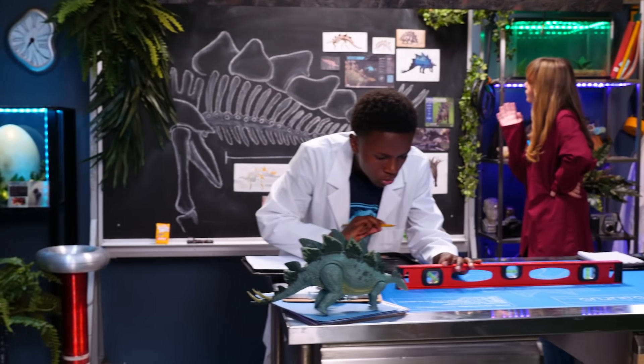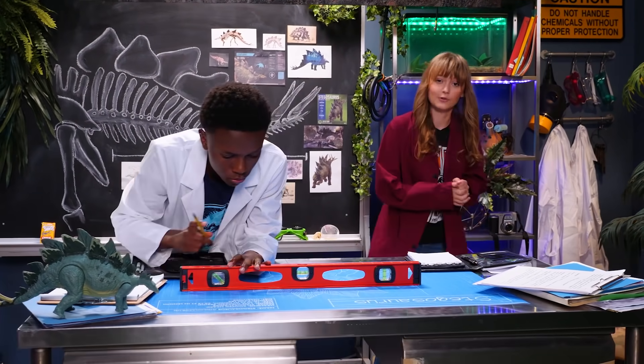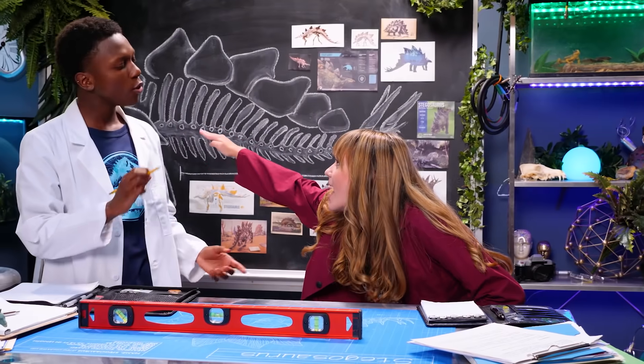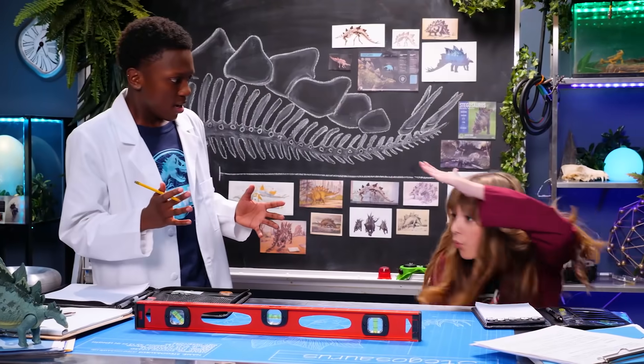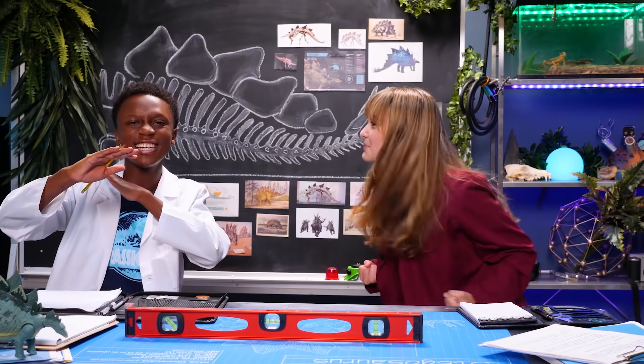On Isla Nublar, the Stegosaurus is a gentle giant. But that can all end if you get these grumpy herbivores angry. So, you're saying the tail is a defense mechanism evolved to deter predatory species? And the key features we're looking to replicate are her spikes and the mighty force of a swinging Stegosaurus tail? Hi-yah! Now you're speaking my language!